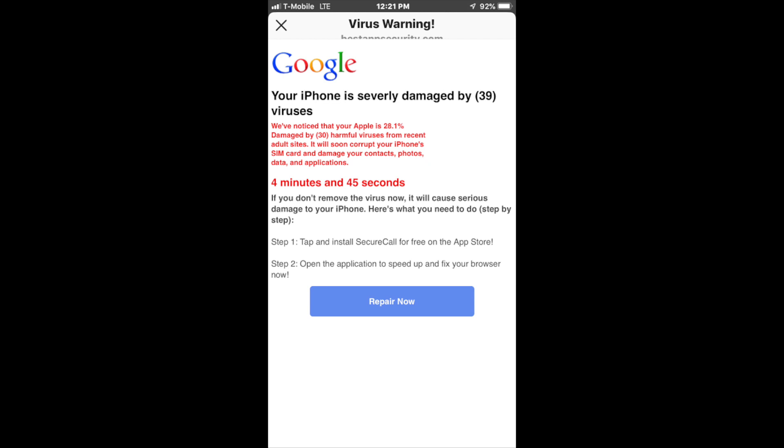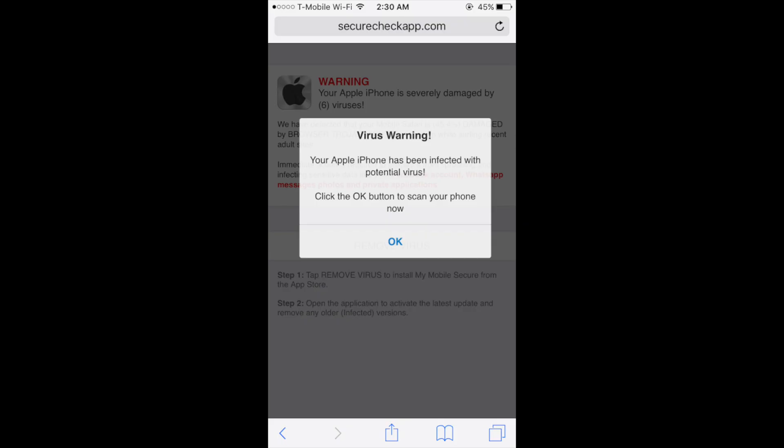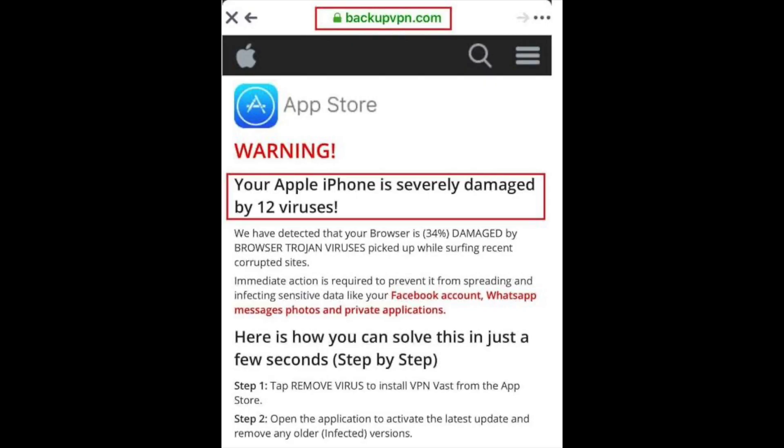Let's start by showing you a few examples of those messages. There are a ton of them and new ones are created all the time. So you're browsing Safari and all of a sudden there's a pop-up saying your iPhone is severely damaged by a number of viruses — in this example, 39. It says a bunch of stuff and then says 'repair now.' Another one may say 'virus warning, your Apple iPhone is infected, click okay to scan.' Another uses an App Store logo saying your iPhone is severely damaged and you should install a free app to remove those viruses. Those are just a few examples — there are hundreds of different messages.